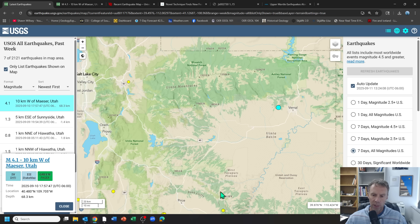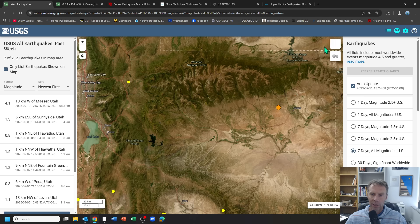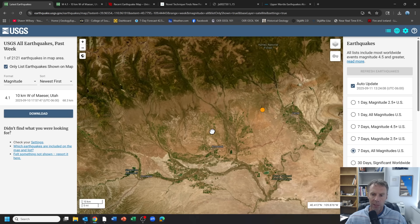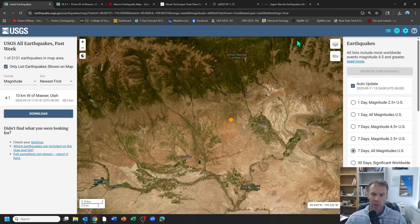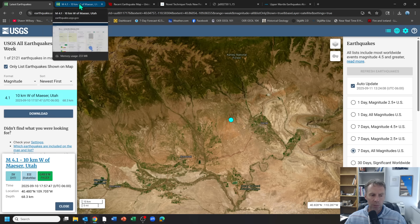Sort of in the region, the northern edge of the Colorado Plateau, the area known for its mostly flat-lying sedimentary rocks and spectacular scenery. Switching over to the satellite view, there's the town of Vernal, the Uinta Mountains, and the location of this 4.1 earthquake in northeastern Utah.